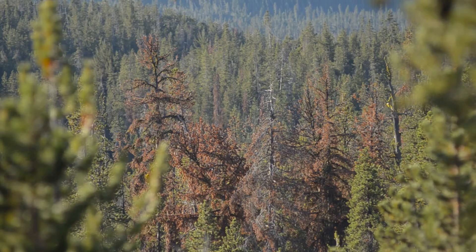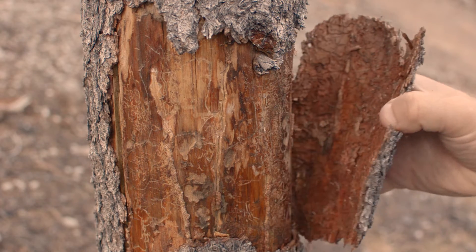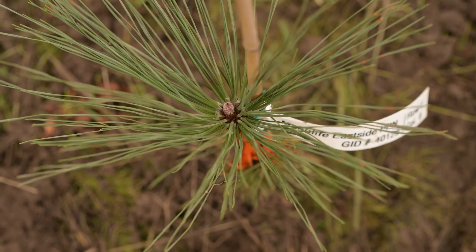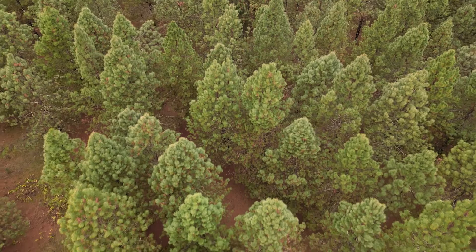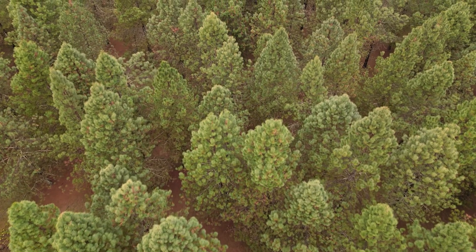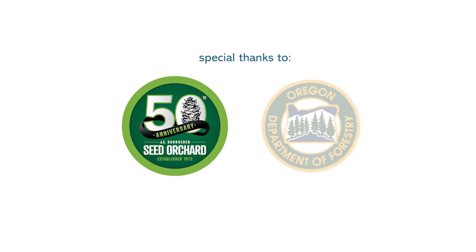There's always going to be a need for reforestation. We need to understand that trees need to adapt to climate, diseases, and pests. Wild seed may or may not be able to adapt quickly enough. Our hope here at Schroeder is that we can continue to provide a reliable seed source that can help keep Oregon's forests thriving.